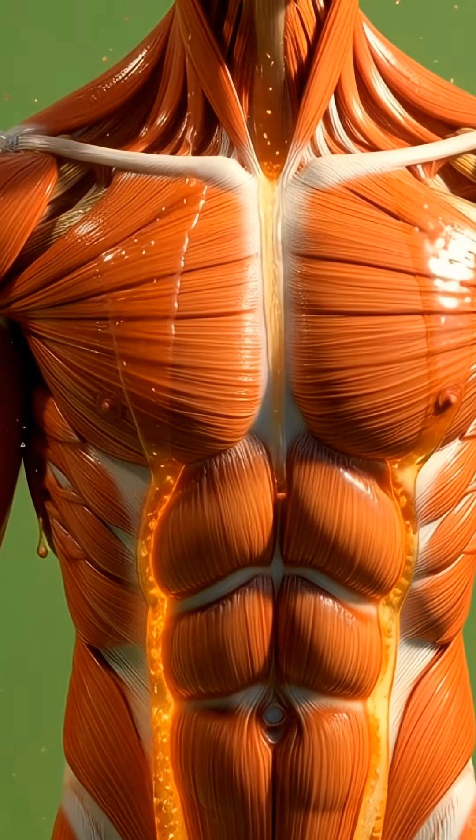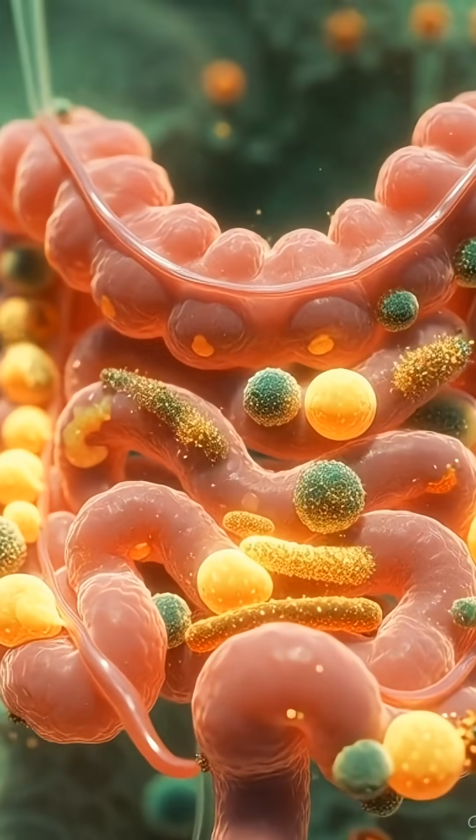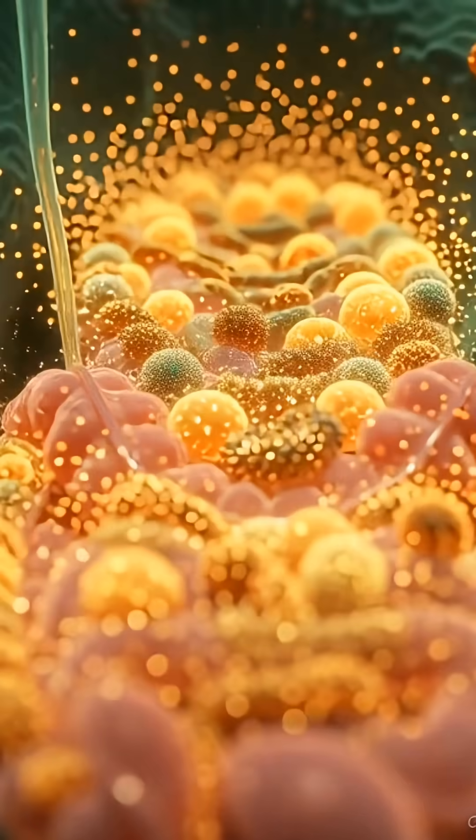In the bloodstream, these nutrients spread like warm energy. The brain receives a clean dose of natural glucose, improving focus, alertness, and mental clarity.